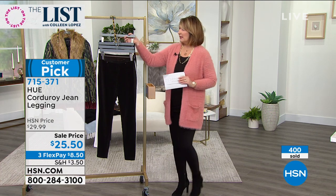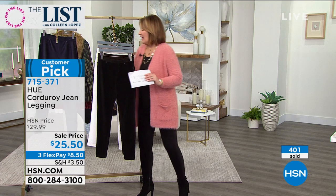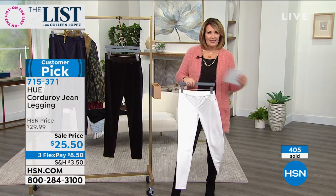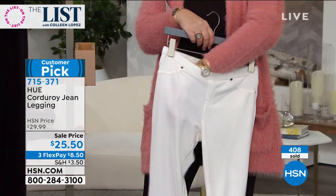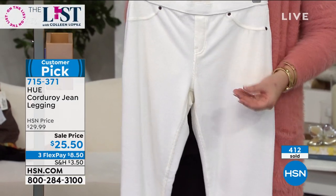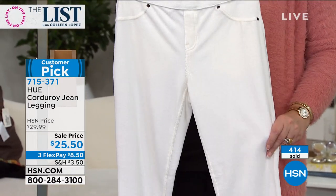The navy just sold out completely. White satin — last call. Where are you going to find a winter white legging like that? And because it's corduroy, obviously it has the stretch, but you can see they're not see-through. So you get nice coverage when you wear white.